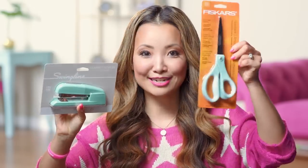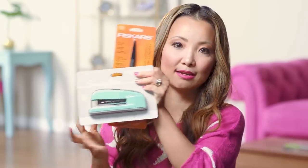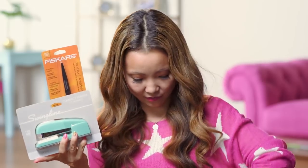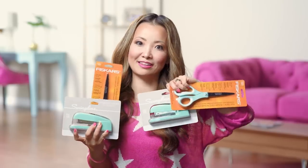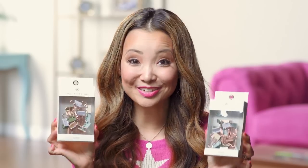And then we have some staplers — I love this color — and matching scissors. It's like a Tiffany blue. Of course I got one for each winner. And we got some cute small binder clips. They're so pretty, and they would be good even if you're not in school — you can use them to clip your coupons together. And we're gonna need some paper clips.